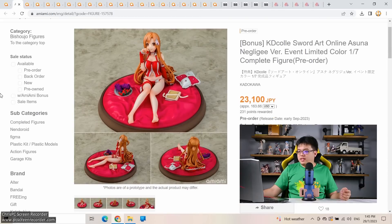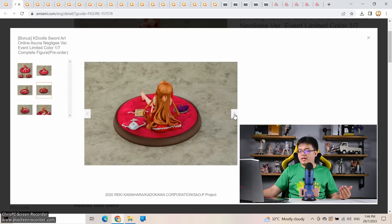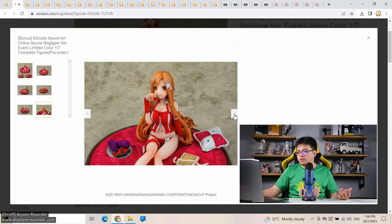Up next: essentially a second color version — Sword Art Online Asuna Nagli-gi event limited color, 1/7 scale for 23,000 yen. The same figure originally had white or pale pink coloring; now it's changed to red. I remember seeing this figure exhibited at a local event around 2017-2018. This limited version is only on sale until August 6th — just one week to pre-order. It's far from my favorite Asuna figure; I don't like her face at all, though it's based on light novel cover art.